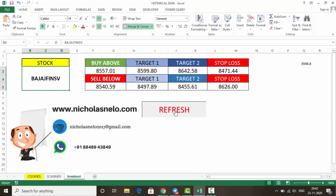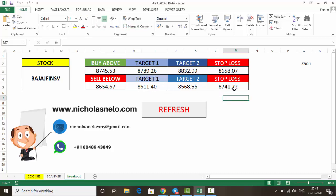Now let's check the breakout calculator levels. For Bajaj Fin Service: buy above 8745, first target 8789, second target 8832. Stop loss is below 8658. Sell below 8654, targets are 8611 and 8568, stop loss above 8741.